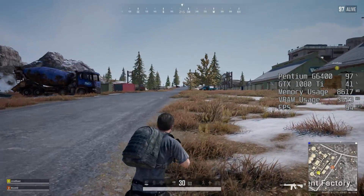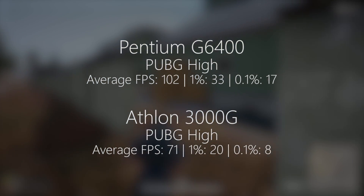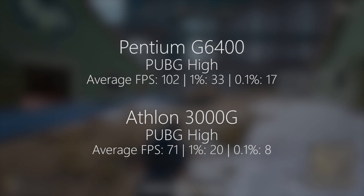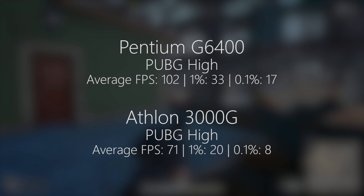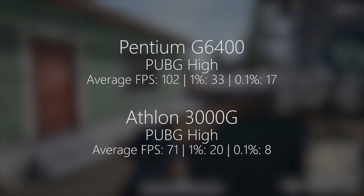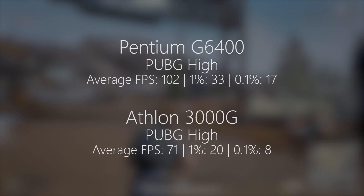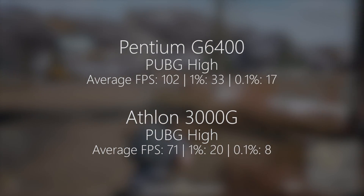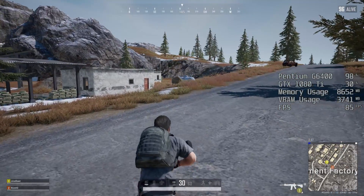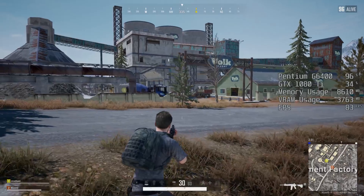In PUBG with the G6400 we saw 102 fps on average with high in-game settings. The 1% and 0.1% lows were a little low at 33 and 17, with a little bit of lag and stutter to report. This is likely because we are working with a two-core, four-threaded chip — the same can be said for the Athlon which scored an average of 71 and also saw low 1% and 0.1% lows of 20 and 8. PUBG doesn't really offer a fantastic experience with a two-core, four-threaded chip on either the Intel or AMD side.